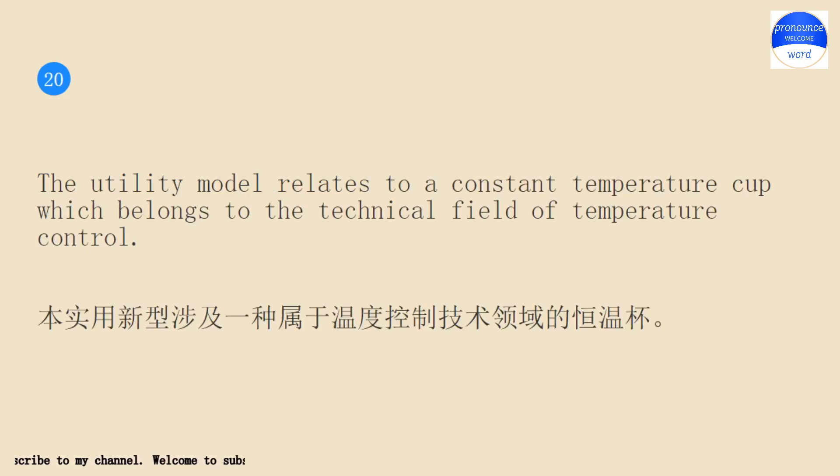The utility model relates to a constant temperature cup, which belongs to the technical field of temperature control.